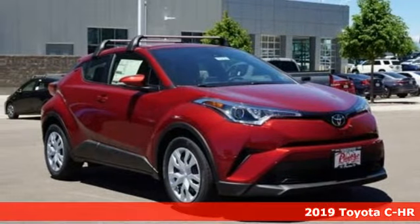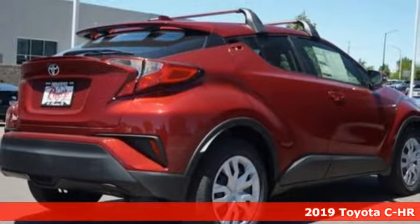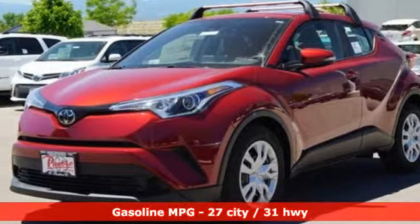It's a new 2019 Toyota C-HR. When you're looking for comfort, convenience, and quality, you think Toyota. A great vehicle is comprised of great features like these.